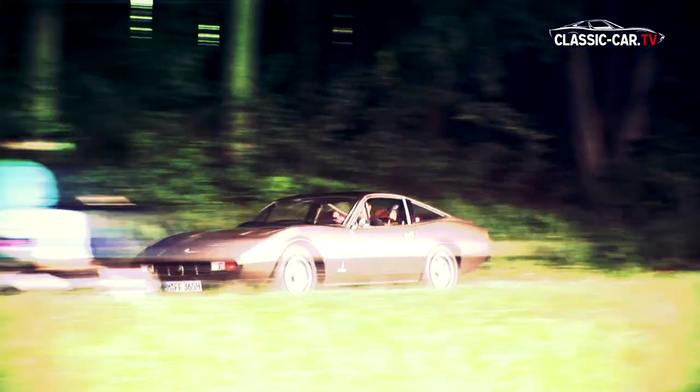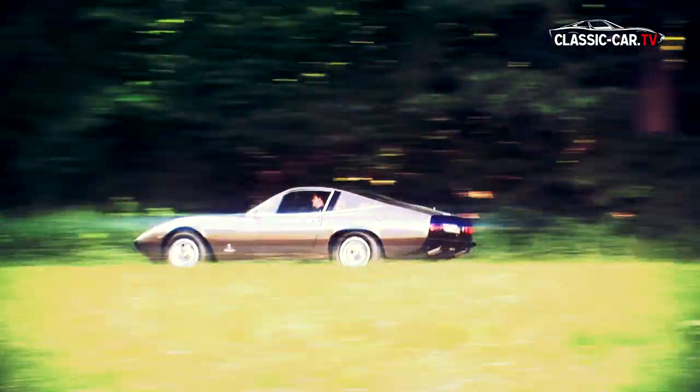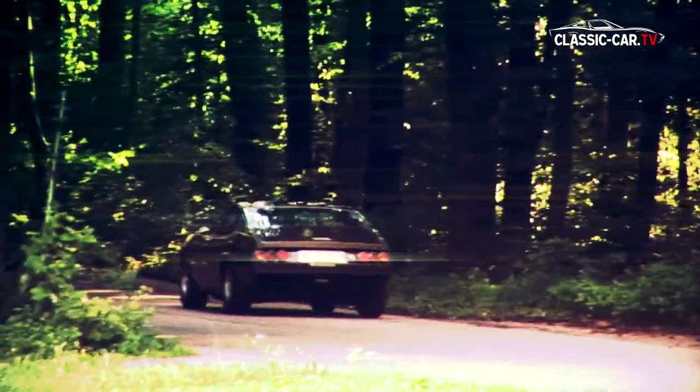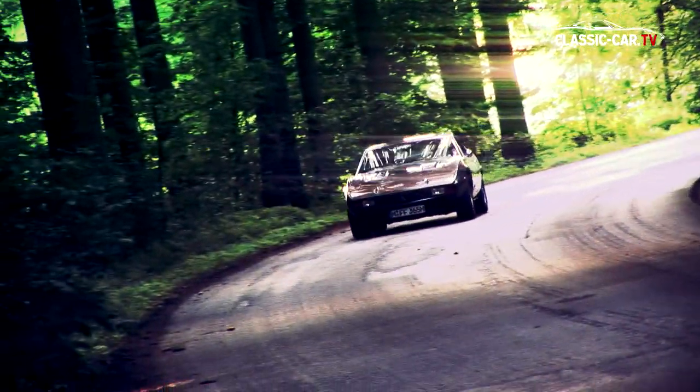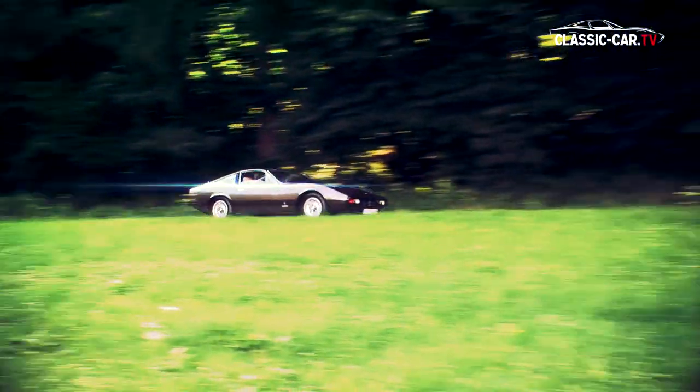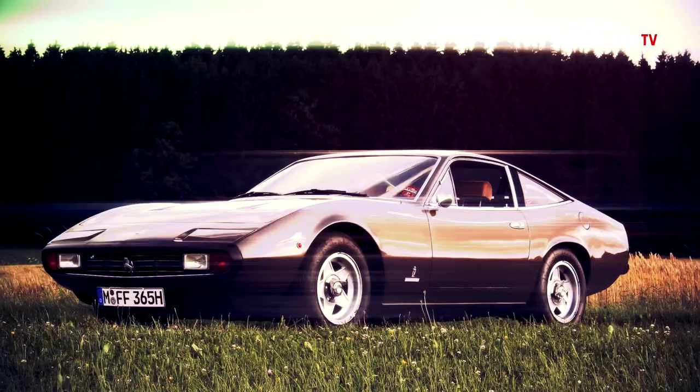Mechanically, the GTC/4 leans very strongly on the technique of the Ferrari Daytona. Only a few new features, like power steering, a larger trunk, and the laterally arranged downdraft carburetors were added to the 365 GTC/4. Much of the technology came from racing engineering and was built into a 2+2 vehicle for the very first time.